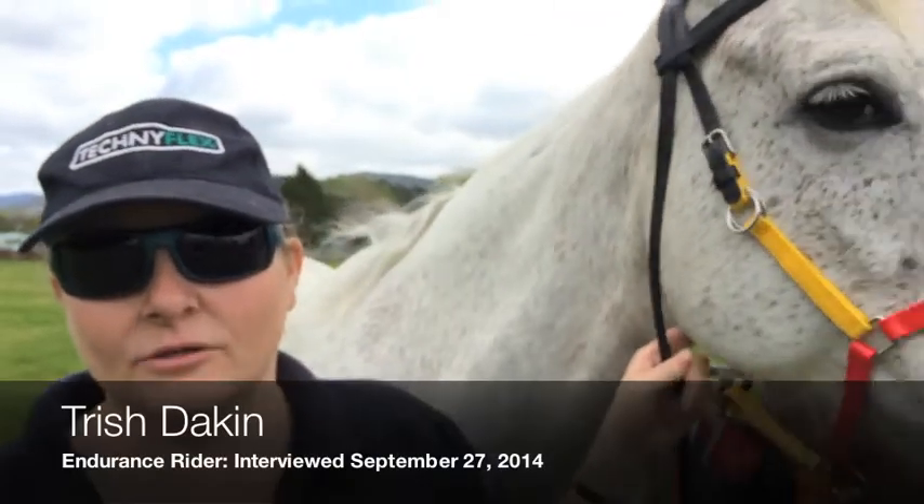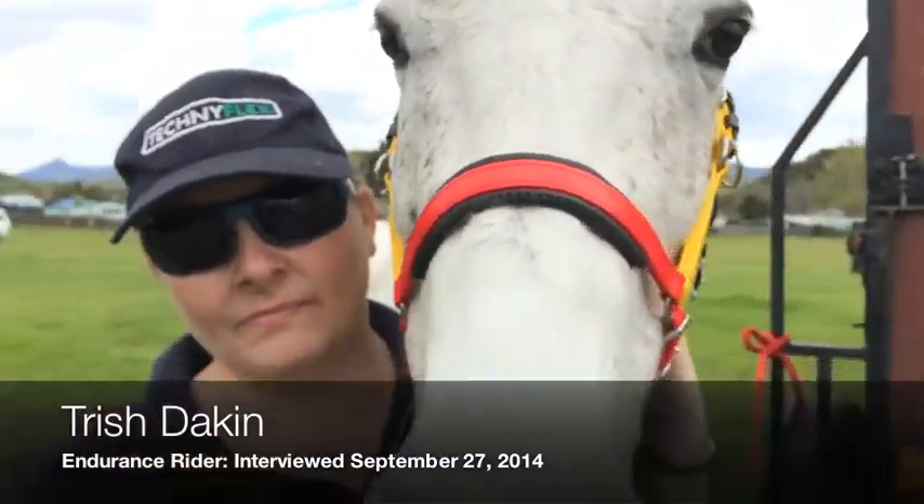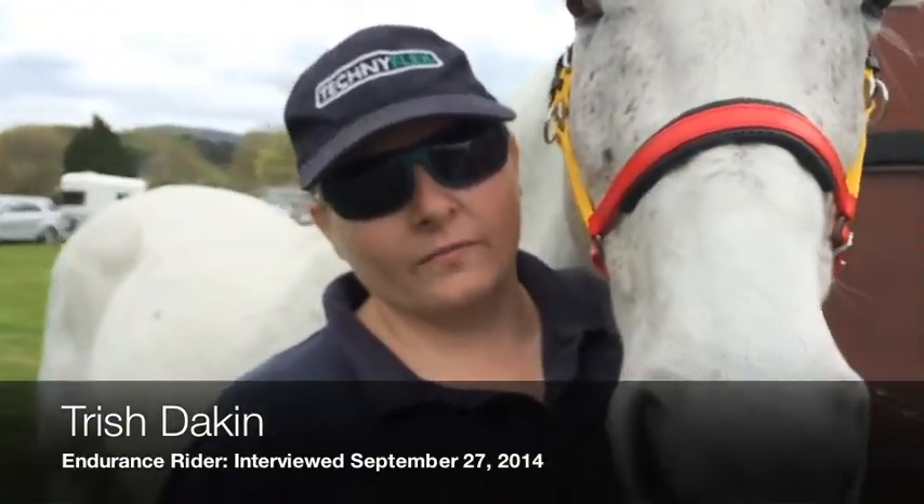My name is Trish Dakin and this is Alshar Blue Rinse. We've been using Equibrew since the 12th of August.